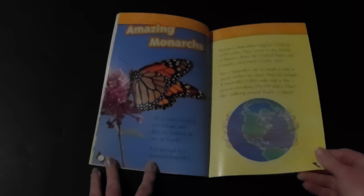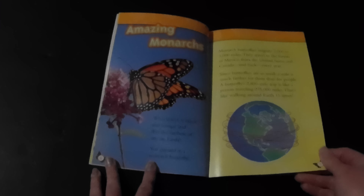Monarch butterflies migrate 2,000 to 3,000 miles. They travel to the forests of Mexico from the United States and Canada and back every year. Since butterflies are so small, a mile is much further for them than for people. A butterfly's 2,800-mile trip is like a person traveling 275,000 miles — that's like walking around Earth 11 times.